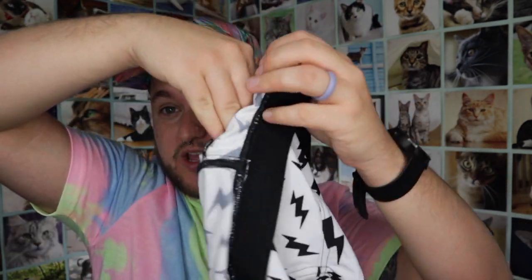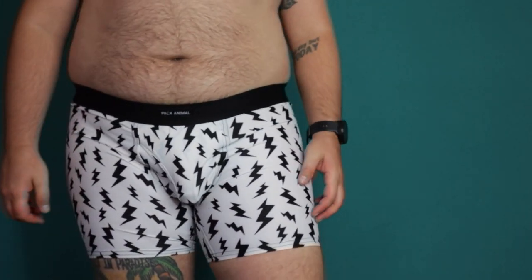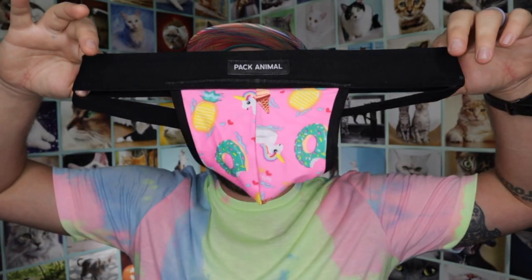This one also has a regular pouch that you can put a packer in, so I'll also show you what this looks like with just a regular packer. Those boxers are $35. Now let's move on to their jock straps — their jock straps are $18, and you can also do the pouch thing where you put a packer in there. Let me show you what that looks like.